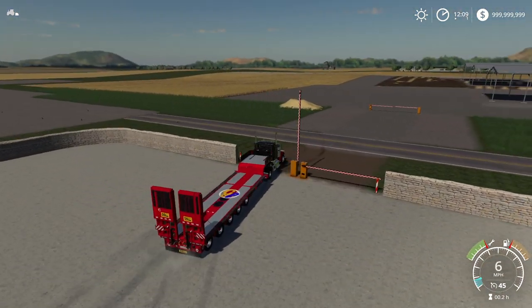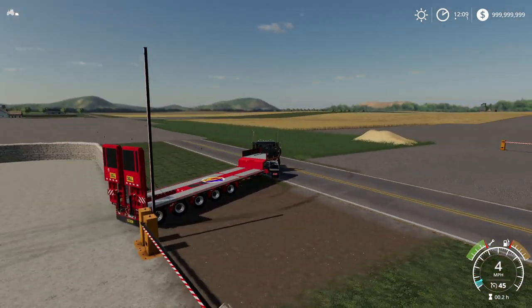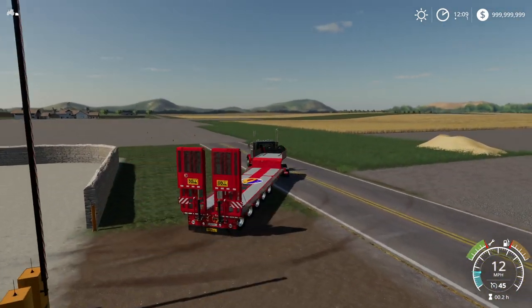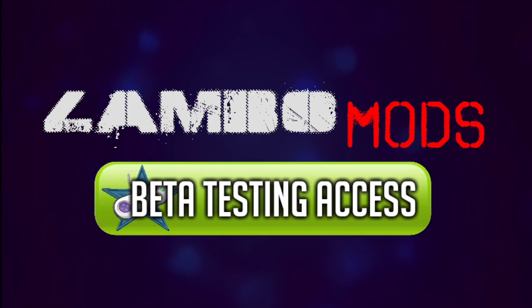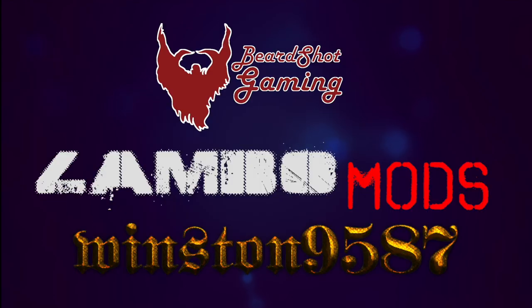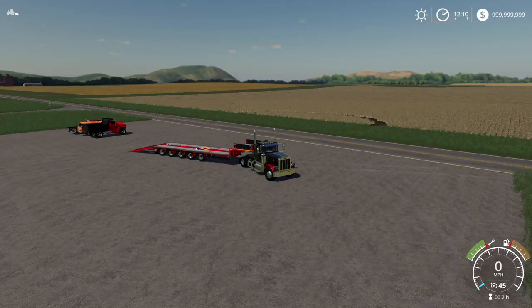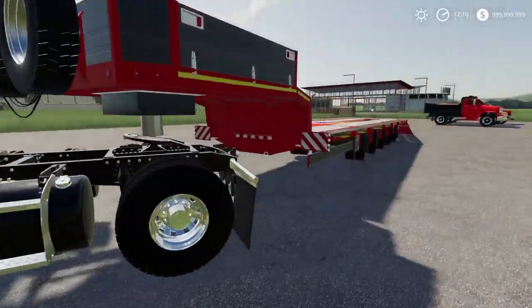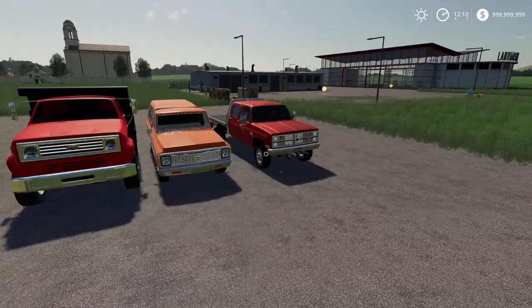I don't want to bore you with just driving all video, so while I drive to the shop, here's a message from our sponsor: Join Lambo Mods' Patreon page to instantly receive access to amazing modding creations. You'll get early access to Lambo, Winston, and Beard Shots' awesome content, plus cool textures and other unique modding tools. Join today using the link below.